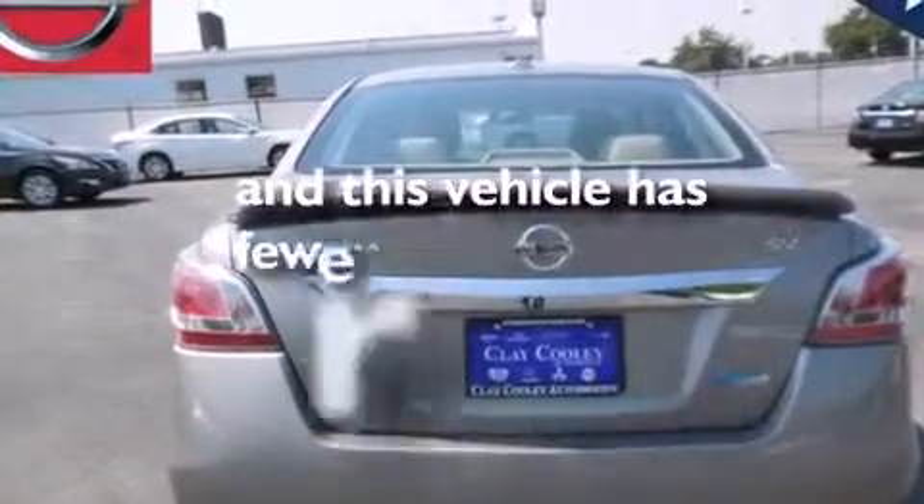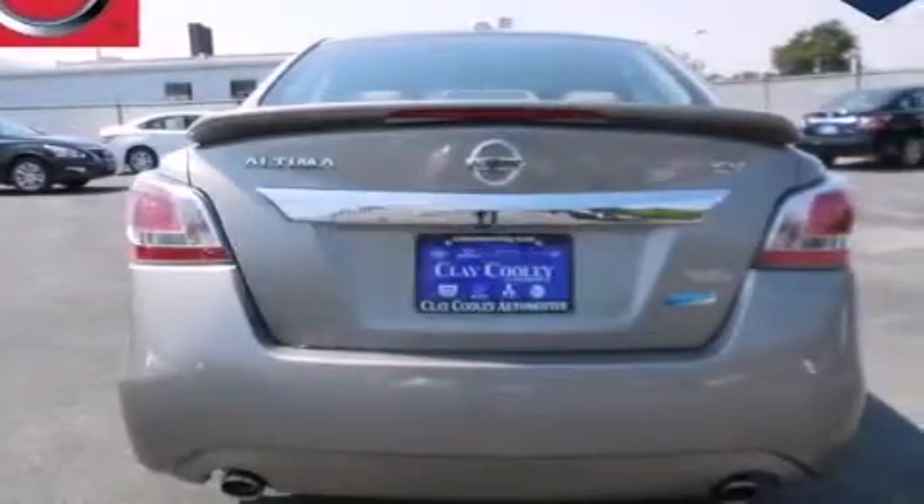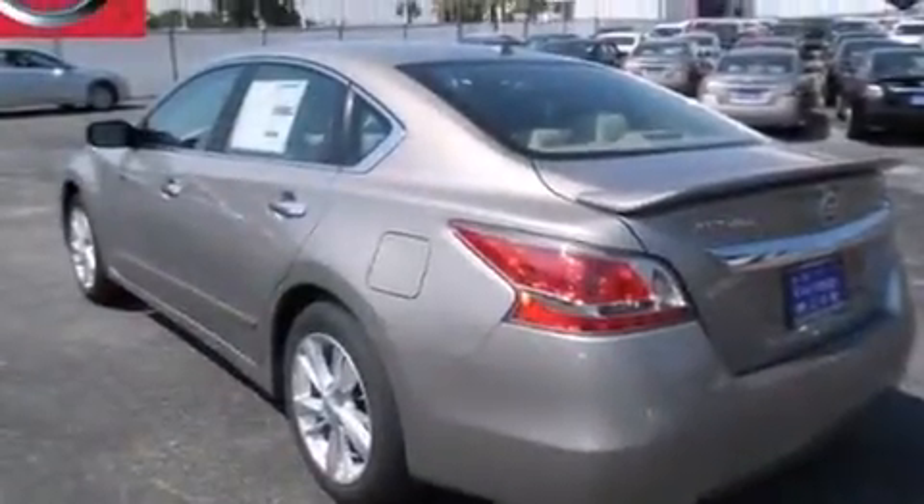This vehicle has fewer than 10,000 miles on the odometer. With an EPA estimated rating of 38 miles per gallon on the highway, this automobile pays off in the long run.